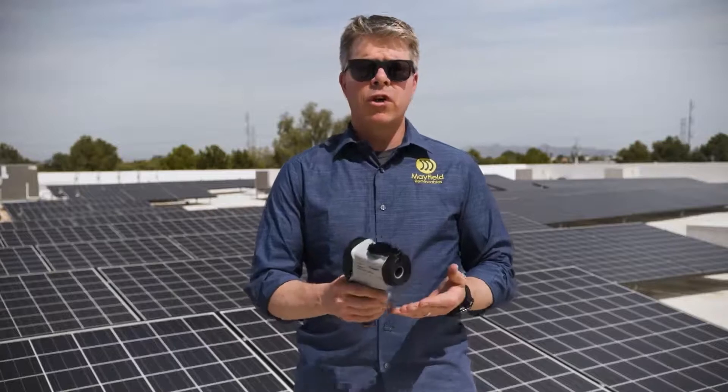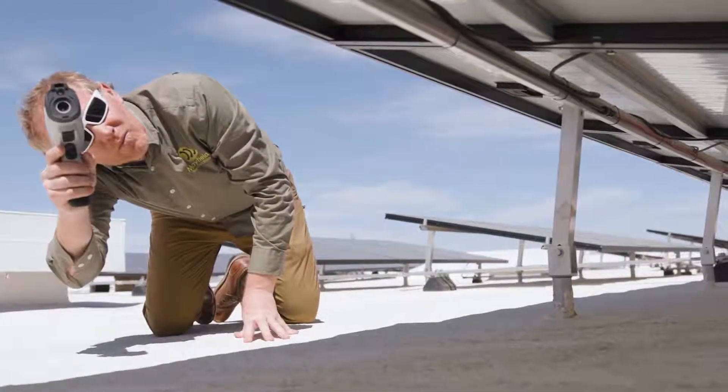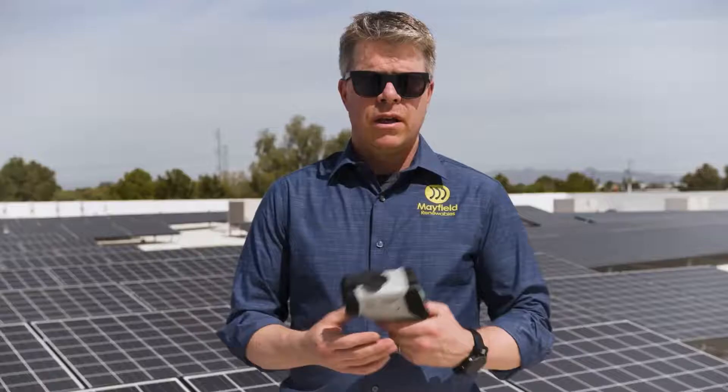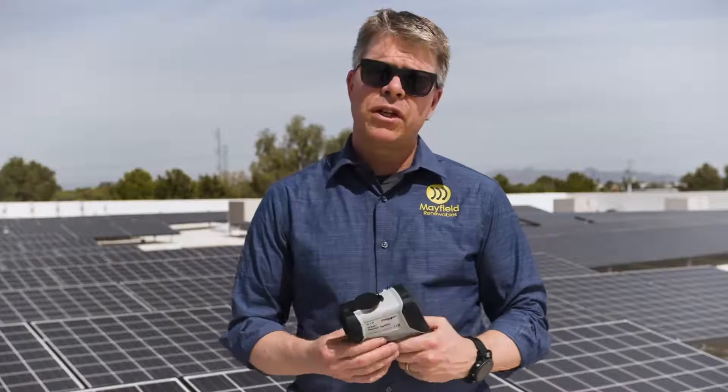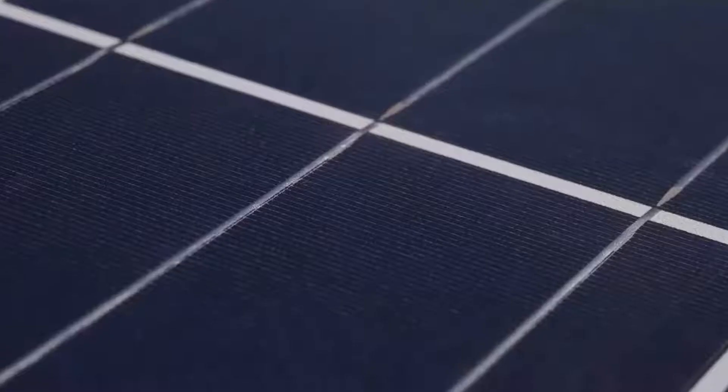When you're using the thermal camera, you're looking for hot spots in different pieces of electrical equipment. My name is Ryan Mayfield. I'm the founder and CEO of Mayfield Renewables. I have the Megger TC3231 — it's a thermal imaging camera that you can use when you're out troubleshooting your PV arrays.